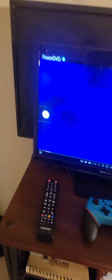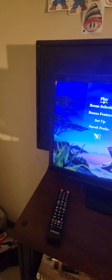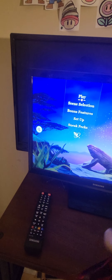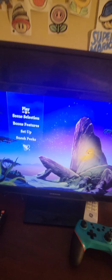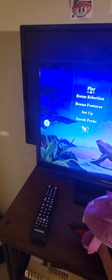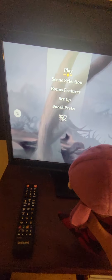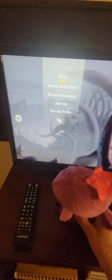Hello everyone, this is Anna here, and we have the Lion King. So we have Play, Scene Selection, Bonus Features, Setup, Sneak Peeks, and Disney Fast Play. Look at the DVD menu — it looks so beautiful with those stars. Oh, are we going? This is the Elephant Graveyard from the movie.